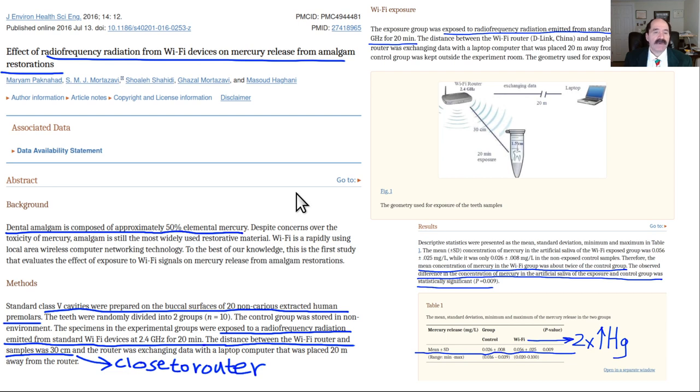The first slide is about the effect of Wi-Fi devices on mercury release from dental amalgams. Dental amalgams used to treat cavities are 50% mercury, and it turns out when exposed to a Wi-Fi device they emit an increased amount of mercury compared to their baseline.